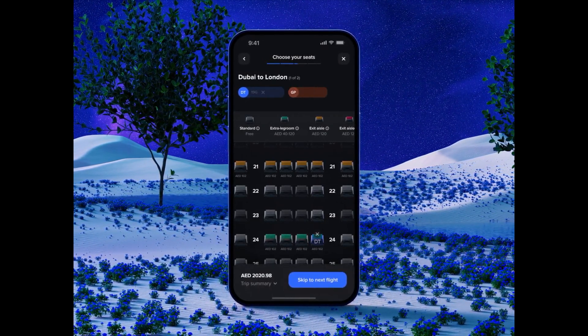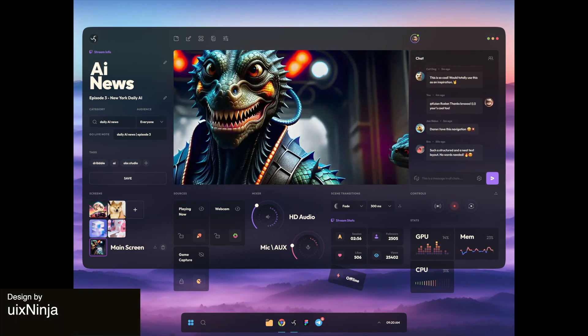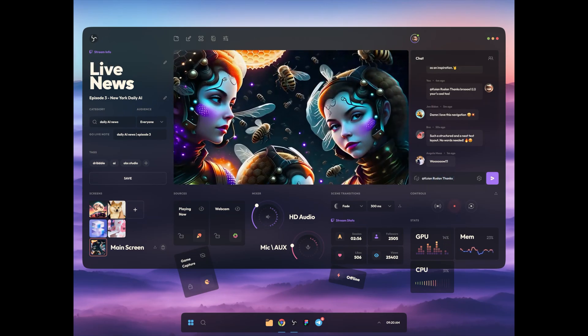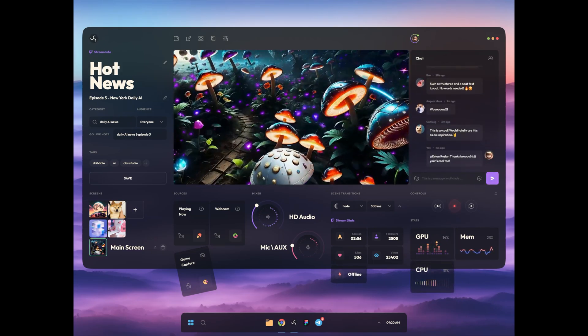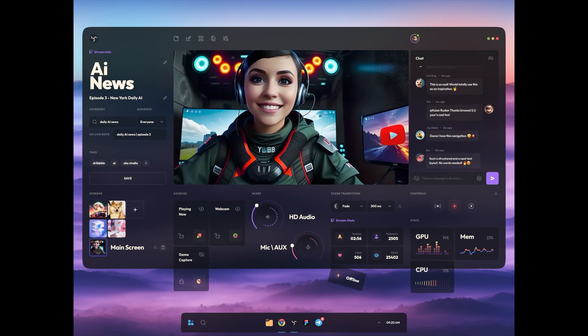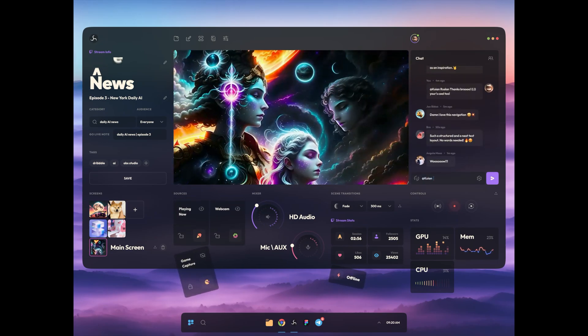Would you use this app? Next up is this OBS Studio concept that uses AI. The incorporation of AI UI elements into the user interface is executed with user centricity in mind. The choice of this dark color scheme and lively animations really play into the playfulness and the intricacy of this design that aligns with the concept's theme.